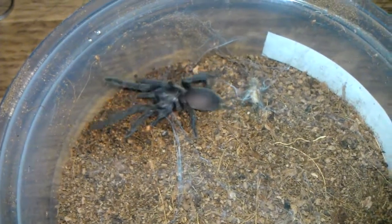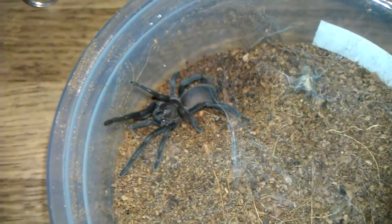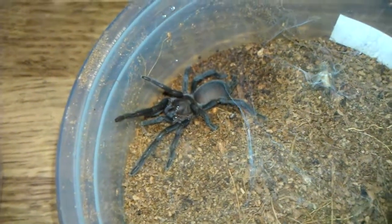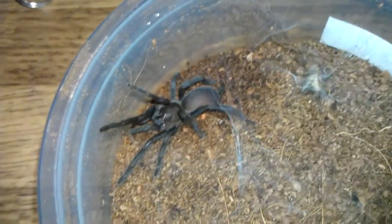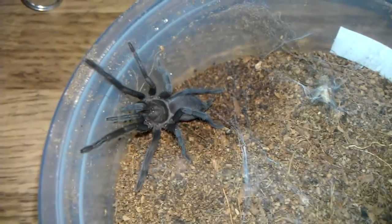Hey, what's going on guys? This is Ragnolfan73. Got a tiny T update. Got three T's from Swift's Inverts — highly recommend them. They always do a good job packing, always arrive alive, and they actually have a phone number you can talk with them.